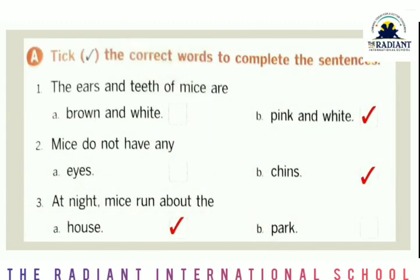Now next: take the correct words to complete the sentences. First is — the ears and teeth of mice are: brown and white, or pink and white? Pink and white, right. Second is — mice do not have any eyes or chins. And at night mice run about the house or park? House. You have already done this in your last textbook, but this time you will also write this exercise in your notebook.